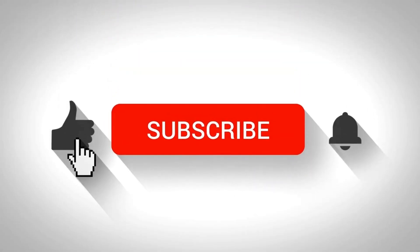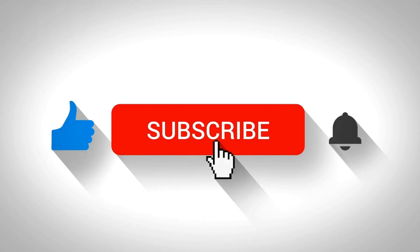If you enjoyed this video, please give it a thumbs up and subscribe to my channel for more videos on how to make money online. Thanks for watching.